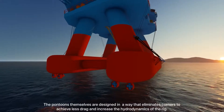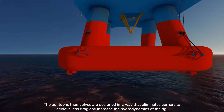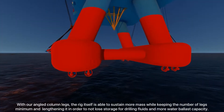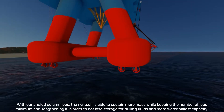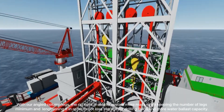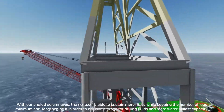The pontoons themselves are designed to eliminate corners, achieving less drag and increasing the hydrodynamics of the rig. With angled column legs, the rig is able to sustain more load while keeping the number of legs to a minimum, and the columns are lengthened in order to not lose storage for drilling fluids and to increase water ballast capacity.